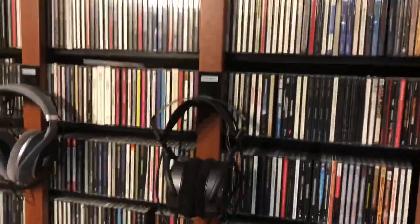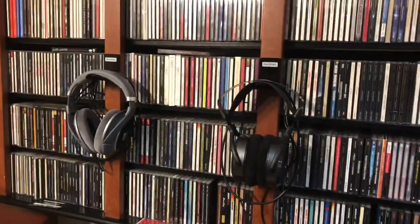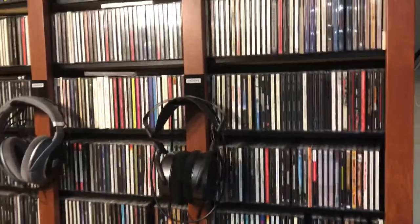Here's my other rack of CDs — starts with A in the corner and goes across. There are a couple more headphones and most all of them are Sennheiser.